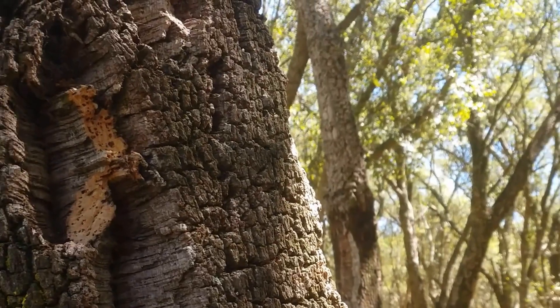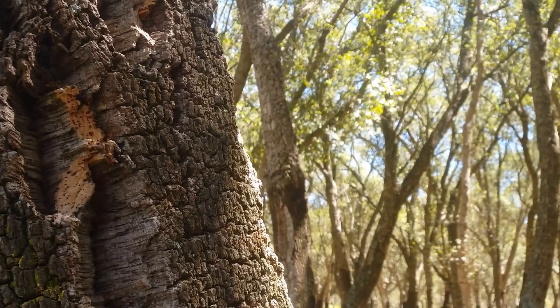The best part? When you harvest cork, it doesn't hurt the tree at all, making it eco-friendly and super sustainable.